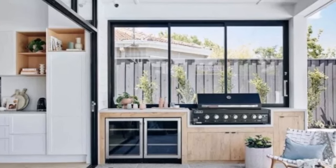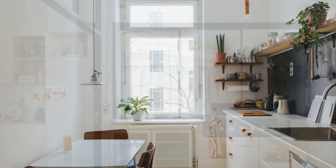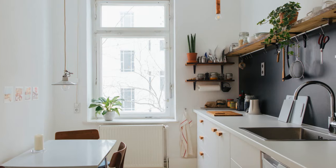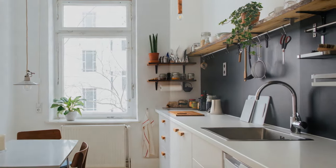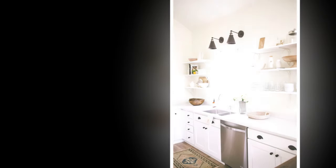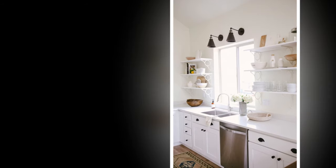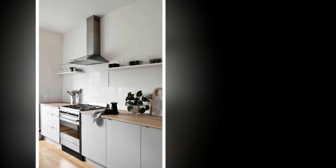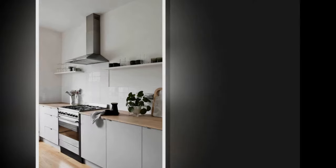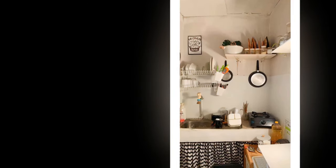Embrace clean lines and smart storage solutions. Opt for flat-front cabinets in neutral colors like white, light gray, or black to create a streamlined, visually calm look. IKEA is a great resource for affordable flat-pack cabinets you can customize with paint or hardware. For open shelving, consider butcher block or stained wood shelves for warmth, and use attractive storage containers to maintain a clutter-free look.